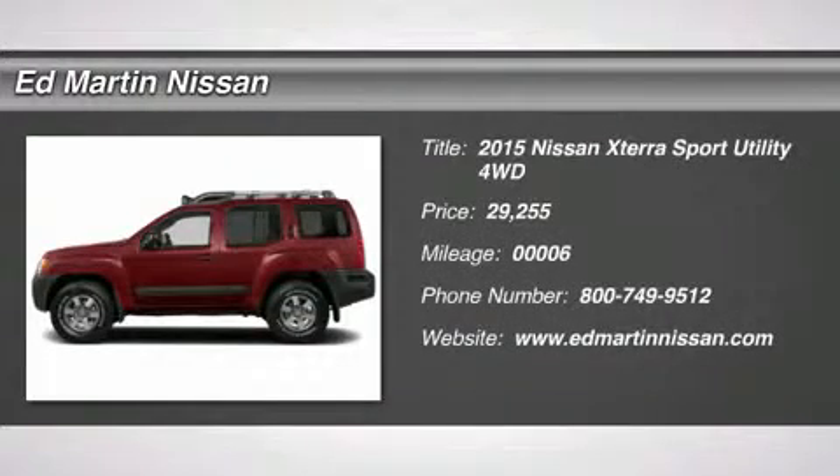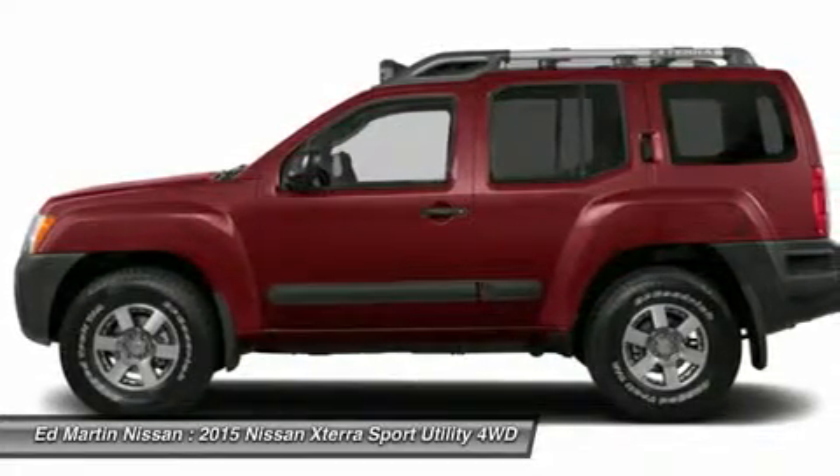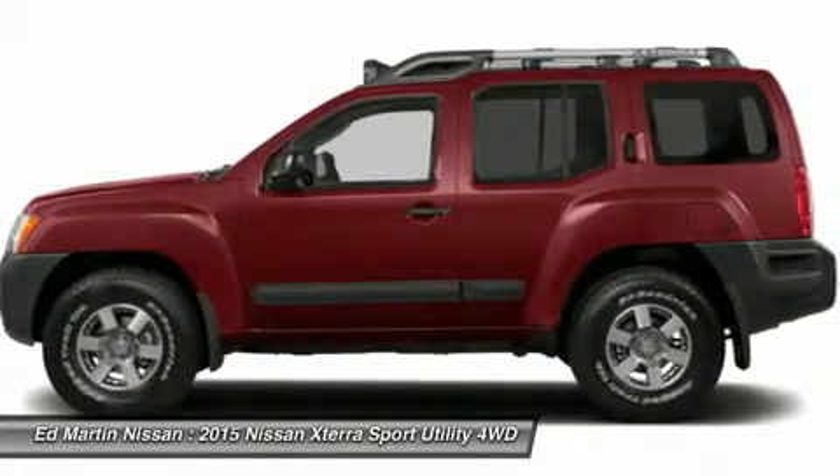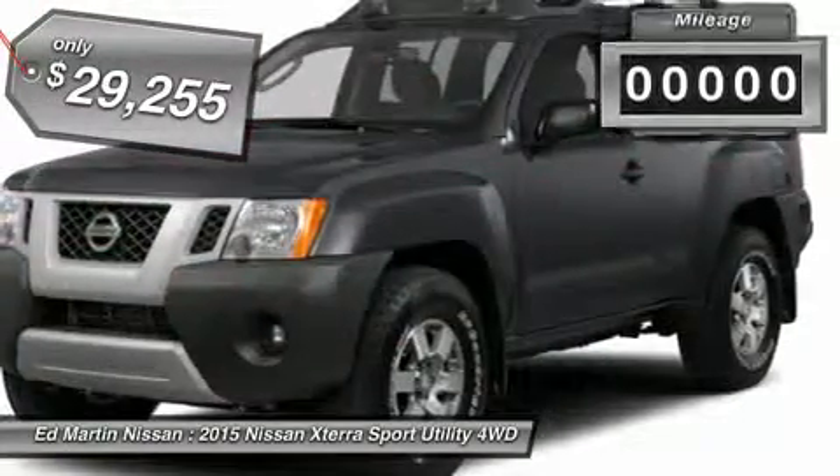The 2015 XTERRA. Accelerate your activity with the Nissan XTERRA. Its powerful 24-valve V6 lets you climb faster and further, while its versatile interior lets you stretch out in style and is priced below $30,000.